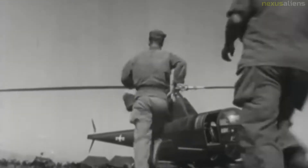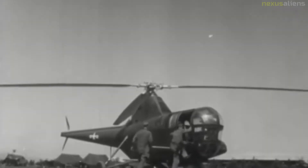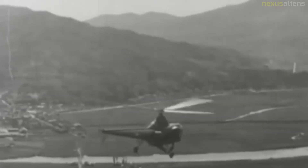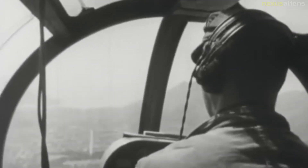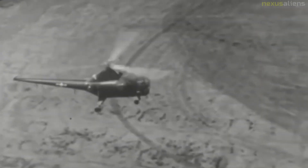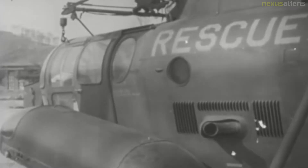The United States Navy evaluated three R-5As as the HO2S-1. Sikorsky soon developed a modified version of the R-5, the S-51, featuring a greater rotor diameter, greater carrying capacity and gross weight, and a redesigned tricycle landing gear configuration. This first flew on the 16th of February 1946, with room for three passengers plus pilot.